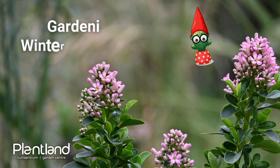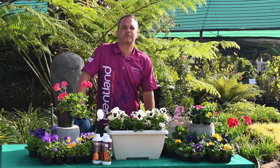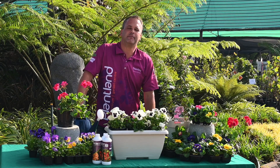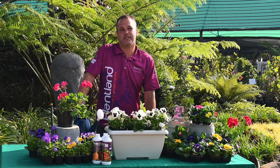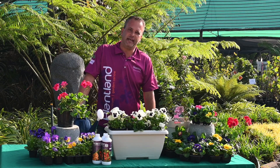Welcome to the first episode of Plantland Gardening Guru. Today we're going to run through a couple of questions that we received during the month of May. The first question is: do we still do gardening in the month of May? And the quick answer is yes.